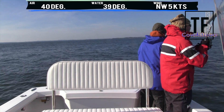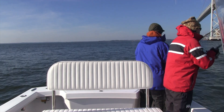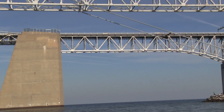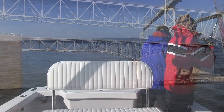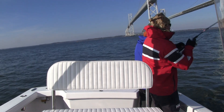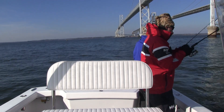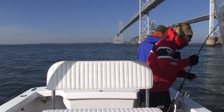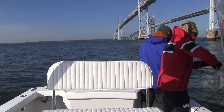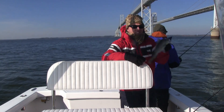There he is. How do you miss that? Tiniest little tap. Well, a lot of trophies we came out here after. That's the first fish of 2013. Let's try again.